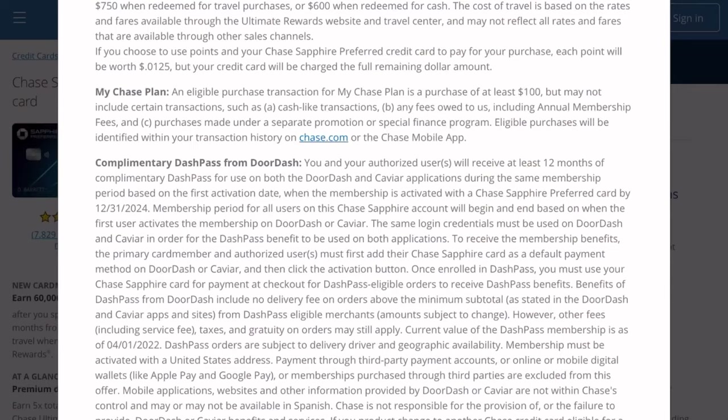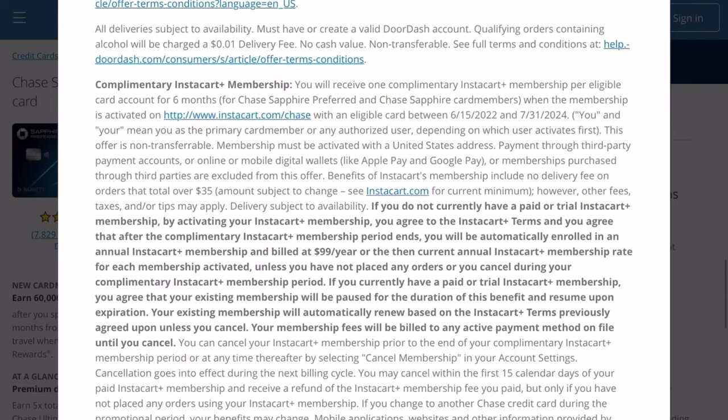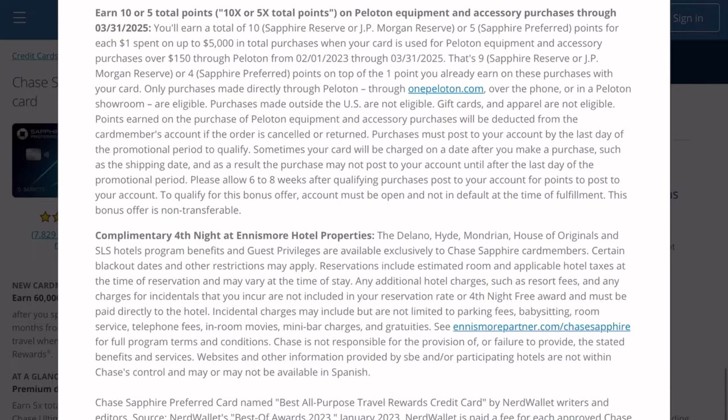The downside to the Chase Sapphire Preferred is that the signup bonus isn't the best. With Amex there are multiple opportunities to get a wide range of signup bonuses, but with Chase you're likely stuck with the 60,000 point signup bonus unless you wait for the occasional 80,000 point offer. I also like that the Sapphire Preferred comes with an annual $50 hotel credit, complimentary DashPass from DoorDash, a complimentary Instacart membership, and a few other benefits that most entry-level credit cards don't offer.